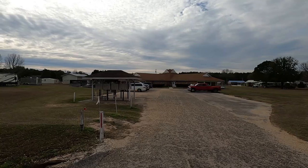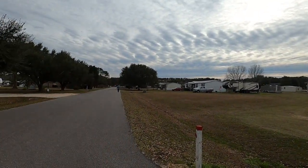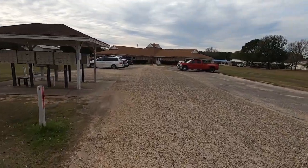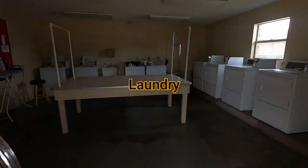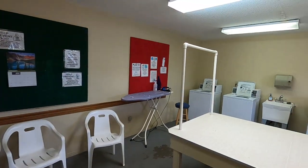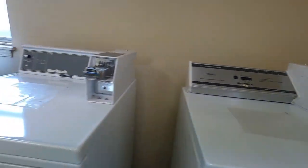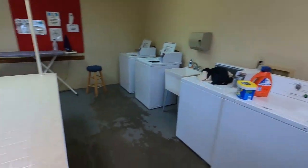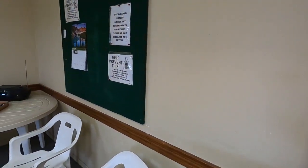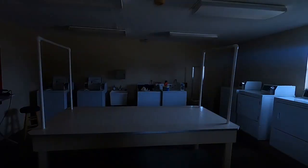This is the rec center — they've got mailboxes here for people with annual sites. The RV park is just down the road, so it is a bit of a hike, but less than a quarter mile. First I'll show you the laundry — it's a good-sized laundromat with plenty of seating. It costs $1.25 to wash and $1.25 to dry. There's a folding table in the center, a hand sink, and an ironing board.